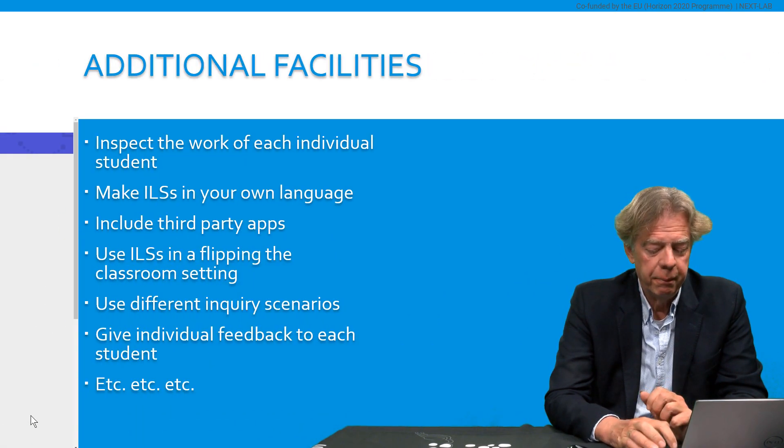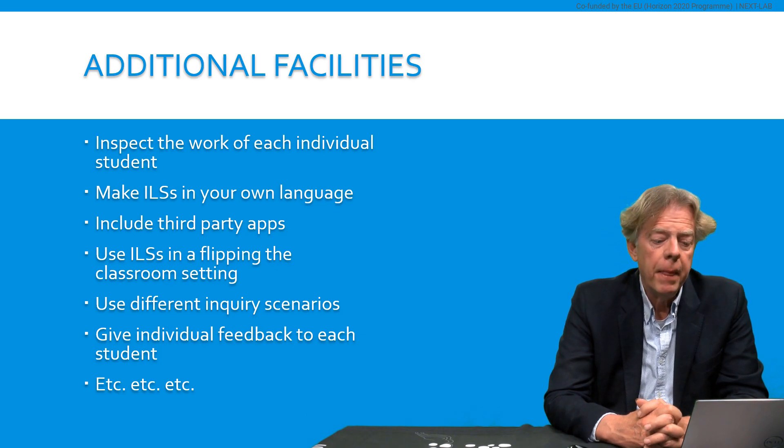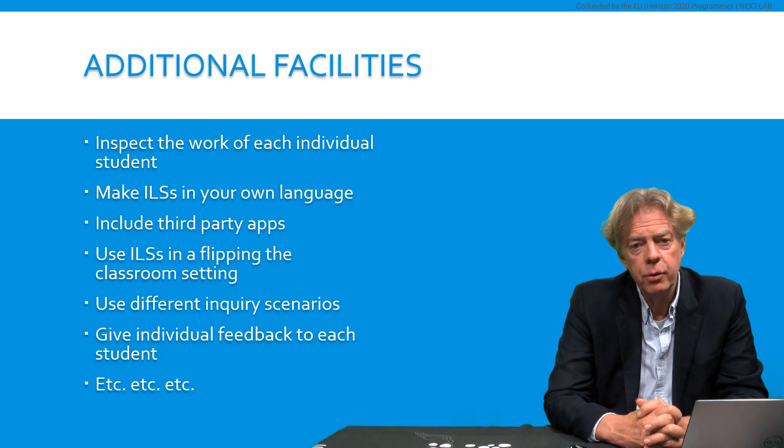And there is much more to offer in GoLab. For example, you can inspect the work of each individual student in the authoring environment, so you can look at all the things that your students have been doing in order to give them individual feedback. You can make ILSs in your own language — we have many languages available. You are not restricted to the GoLab apps; you can also include third-party apps in your inquiry learning space. You can use ILSs in a flipped classroom setting — we offer you tools to see all the behavior of your students and use that as an input when your students come back after having done an experiment at home, as a starting point for your lesson in class. We offer different inquiry scenarios, and there is also an app with which you can give individual feedback to each student.